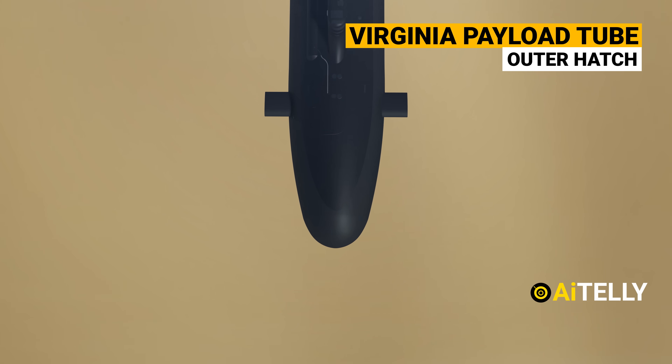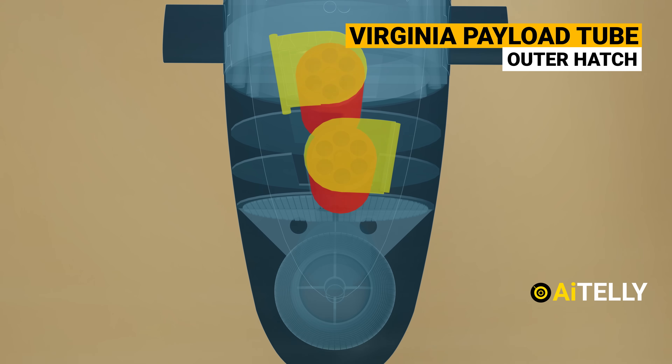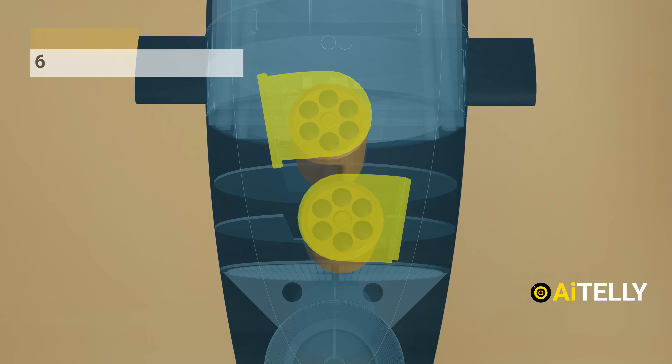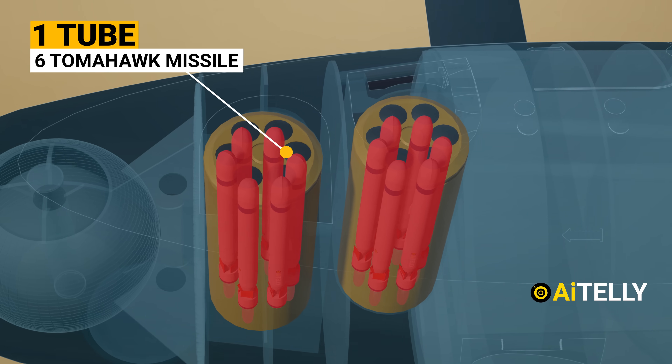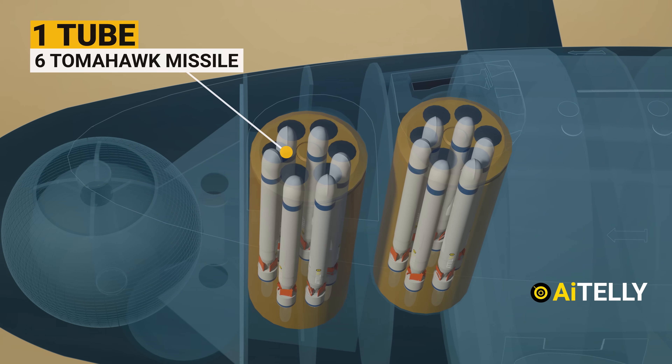Just behind the sonar section are the Virginia payload tube outer hatches. Two of them can be found just beside each other. Inside the tube are six Tomahawk missiles. Let's see how this works.